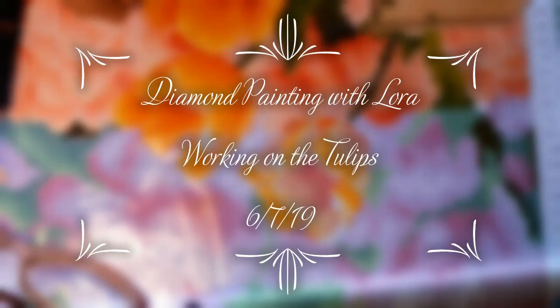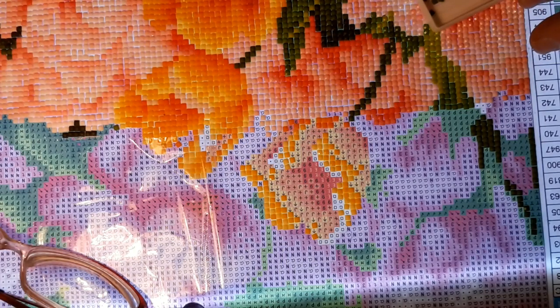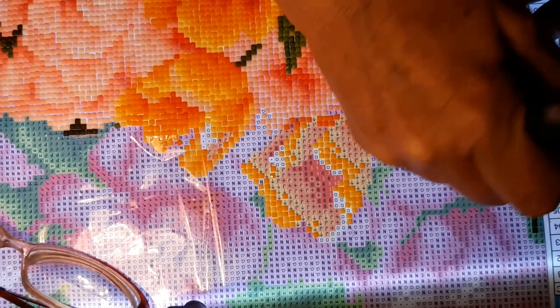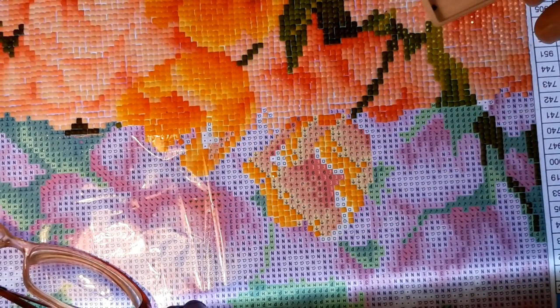Hello everyone and welcome back to my channel. This is Laura with Diamond Painting and Stitching with Laura. Tonight we're working on the tulips. I thought I'd just get this out and see how far we could get — just kind of go for broke.